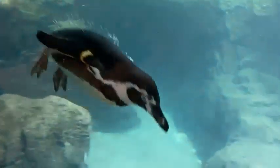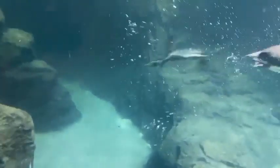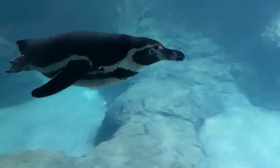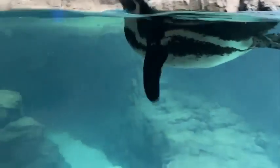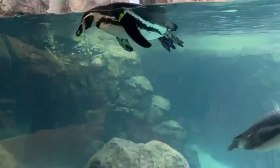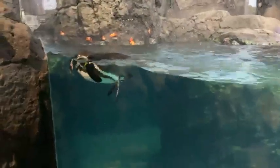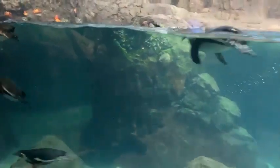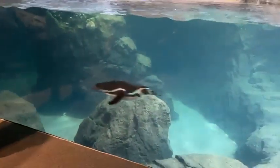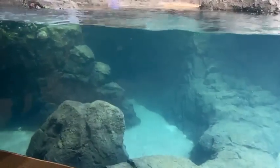Penguins can live into their 30s so they're all pretty young. They've actually been really curious up at the glass — I think guests are really going to enjoy watching them because they are pretty interactive. They have all been getting along really well; from day one there hasn't been any major penguin drama. For enrichment, Carino's favorite thing is mirrors. They also really enjoy anything shiny, feathers to chase, laser pointers, and different kinds of lights.